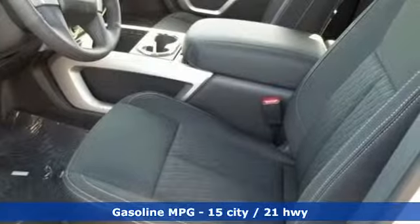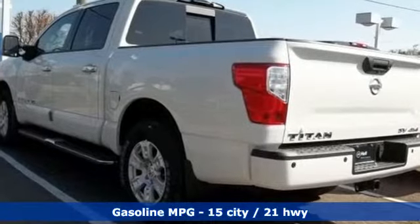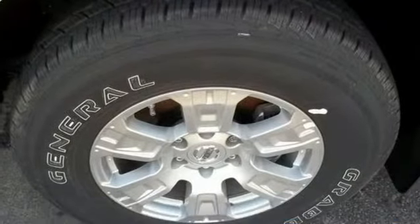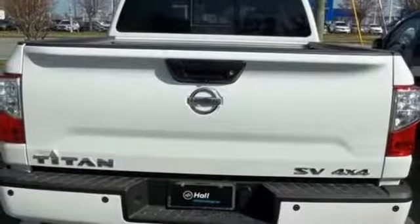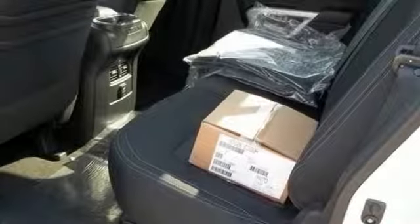It comes with great features you love. Integrated navigation system with voice activation. Doors and push button start proximity key. Dual zone climate control. Driver and passenger front and seat mounted airbags. Smartphone wireless charging.